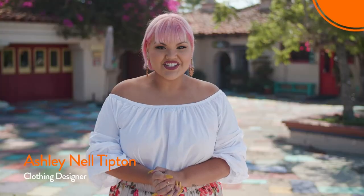Hi, my name is Ashley Nell Tipton. I am Project Runway Season 14 winner and I'm a plus-size clothing designer. I'm so excited to take you on this tour of my backyard.